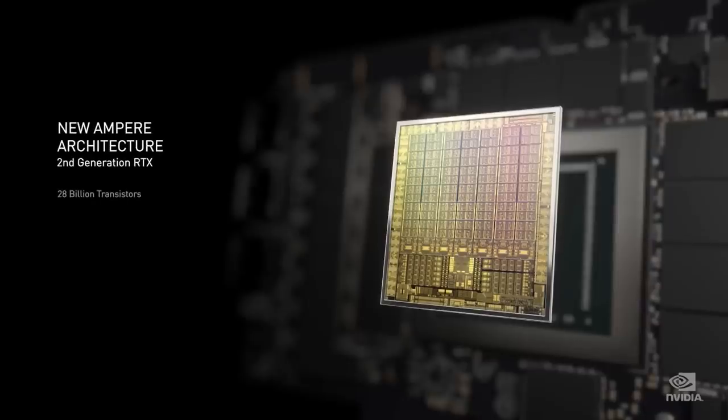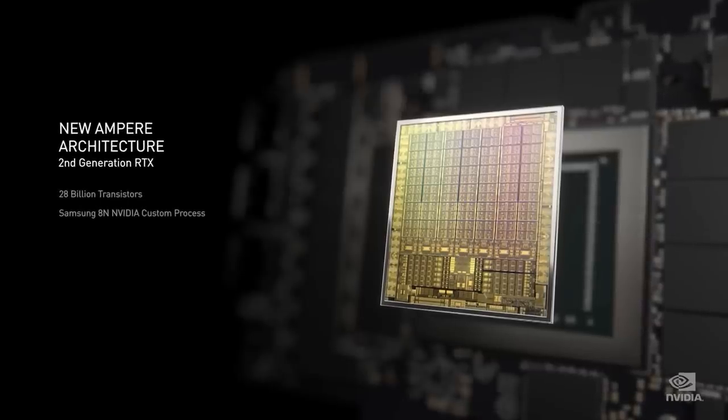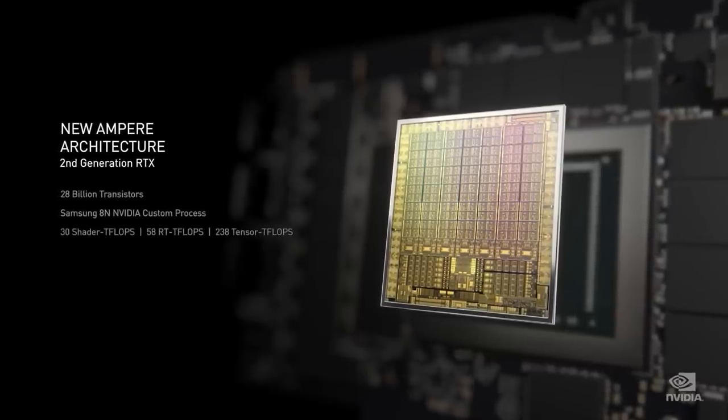What is quite interesting about Hopper is that I've been mentioning in a couple of videos that the performance of the GPU is really good, but it is especially impressive when it comes to AI calculations.